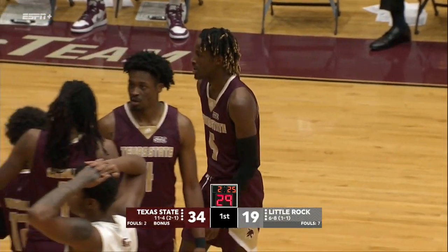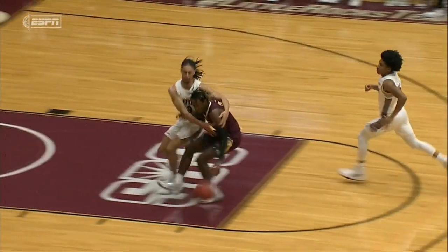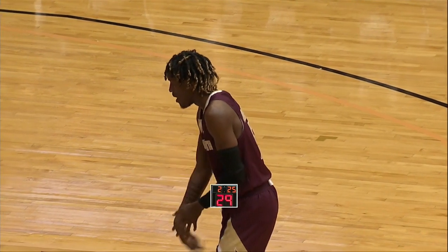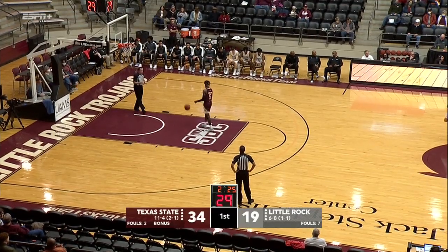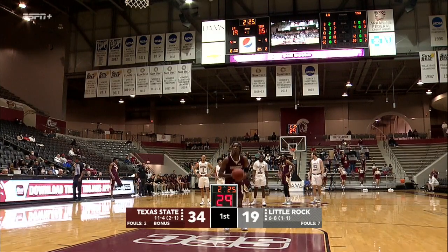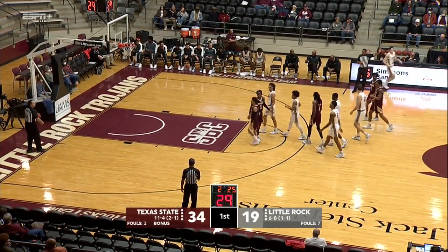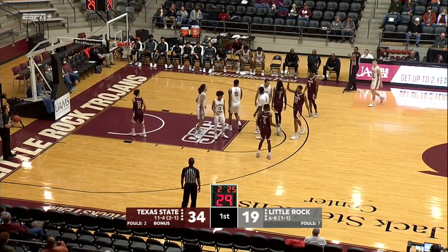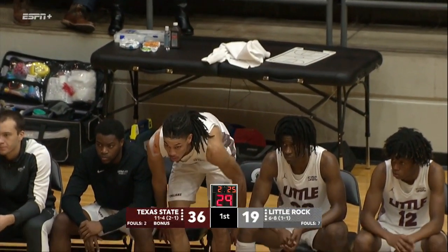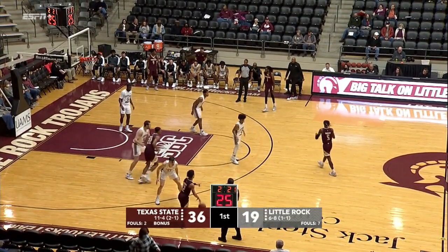Five of the eight fouls by Little Rock have been drawn by Asbury in this first half. Nothing malicious from Palermo — that's just a frustration foul where he got the rock tipped away. Asbury is so athletic, and Palermo just didn't want to give up the layup. I think he was frustrated with the ball being careless, but the Trojans have got to get their heads in the game. Texas State over the last six and a half to seven minutes has really owned this contest on a 17-to-2 run. Little Rock really having a tough time finding its way on both ends of the floor. Stulich checks in for Palermo, who takes a seat after the frustration foul. Little over two minutes left in the first half — this was a tight ball game just seven minutes ago.